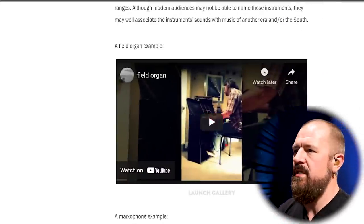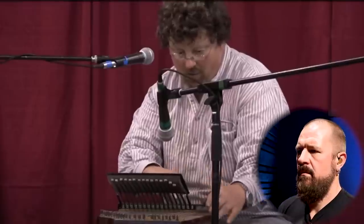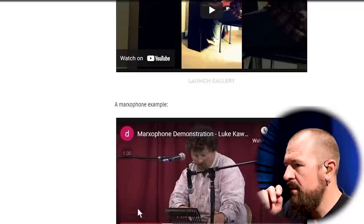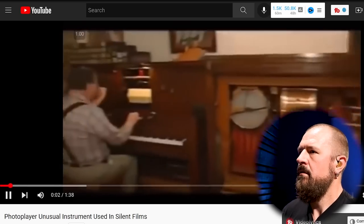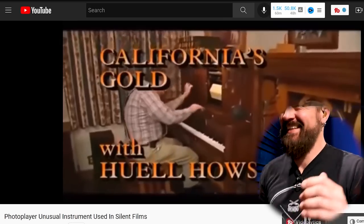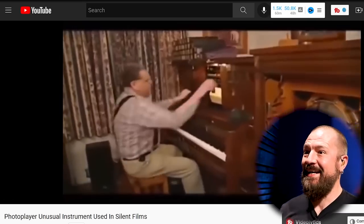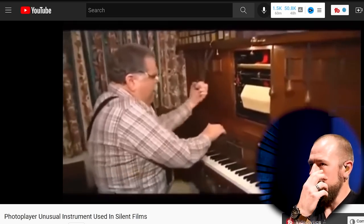These are some other instruments that they used. Marxophone? Such a cool sound. That was the cool thing about this silent era: there were tons of instruments that came about. I've never heard of this instrument. I want Joe to come to my house, man. This is awesome.